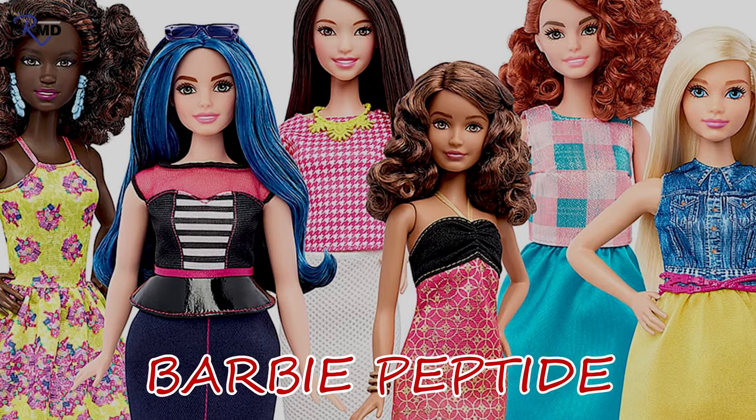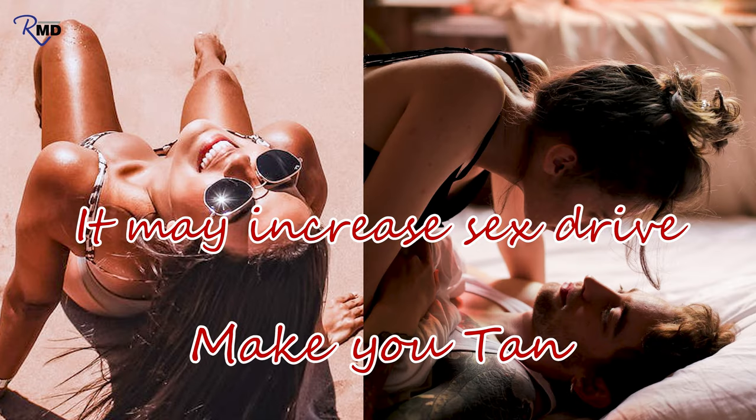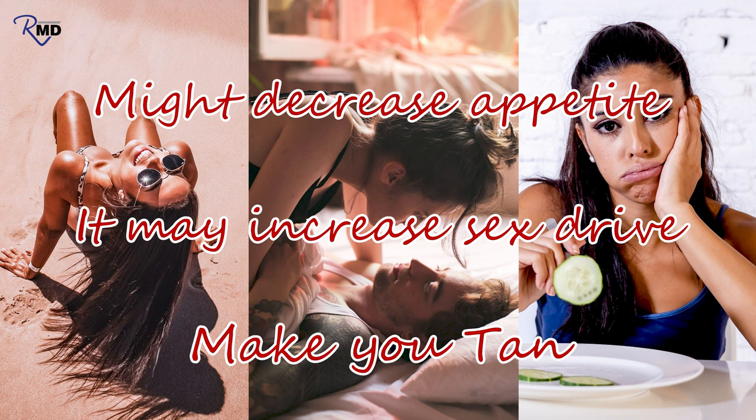It's something you can inject to make you tan. In fact, it's called the Barbie peptide because it can make you tan, it may increase your sex drive, and it can also decrease your appetite. So you're skinnier, you're tan, and you want more sex — that's why it's called the Barbie peptide.